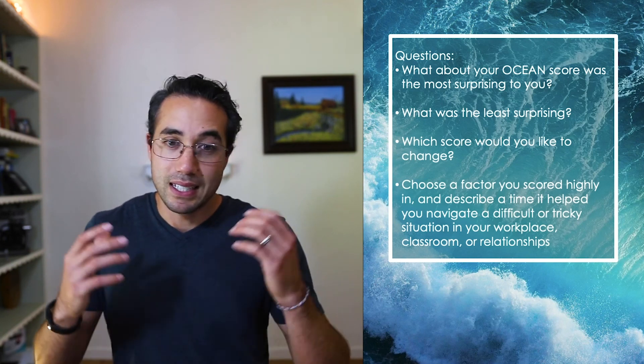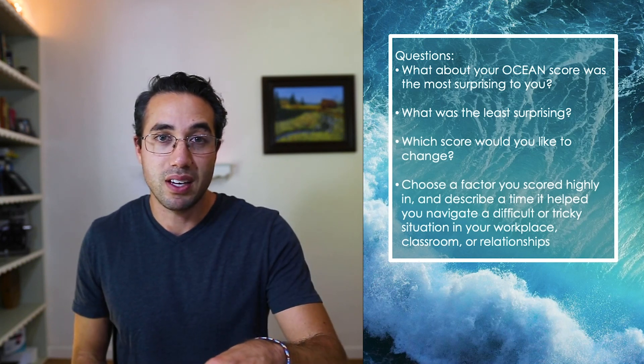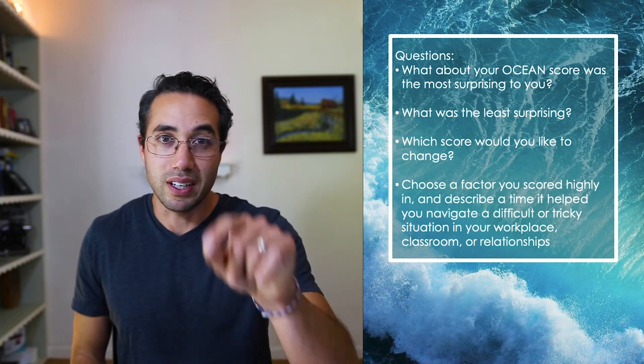Go to truity.com, take the Big Five test, let us know how it went in the comments, and I'll see you guys on the next video.